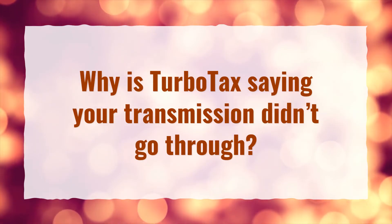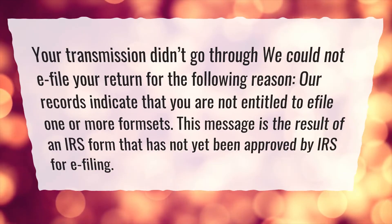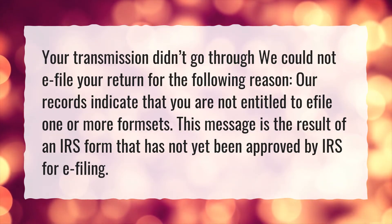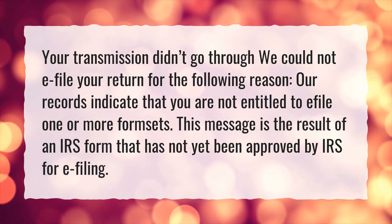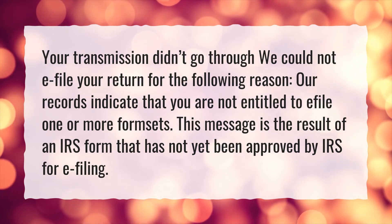Why is TurboTax saying your transmission didn't go through? Your transmission didn't go through — we could not e-file your return for the following reason: our records indicate that you are not entitled to e-file one or more formsets. This message is the result of an IRS form that has not yet been approved by the IRS for e-filing.